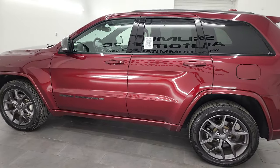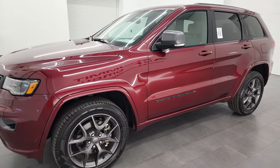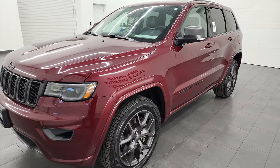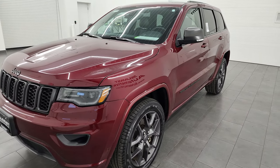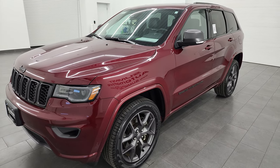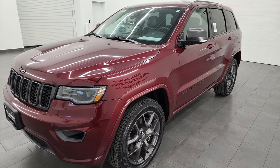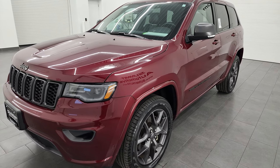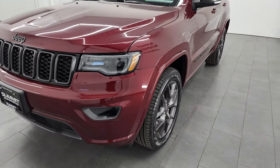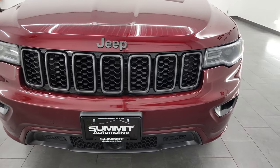This 2021 Jeep Grand Cherokee Limited 80th Anniversary has the 3.6 liter Pentastar V6 engine, paired up with the 8-speed automatic transmission. It's going to get you 25 miles per gallon on the highway, 18 city, for an average of 21 miles per gallon. This Jeep has been fully safetyed and inspected by our service shop, has a fresh oil and filter change, all the fluids have been checked and topped off, and this one is 100% ready to go.